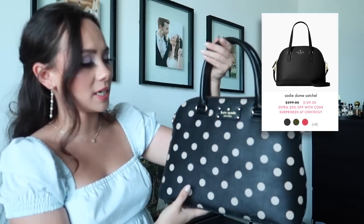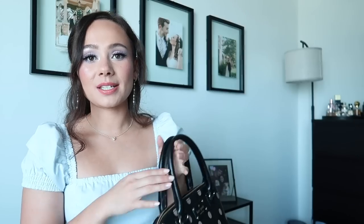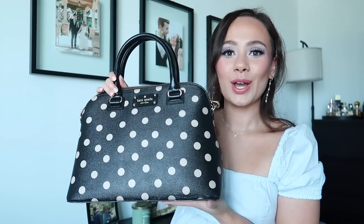I believe this is called the Sadie Dome — they don't have this pattern anymore, but I got it a few years ago for Christmas from my mom and it's become one of my most used bags. I normally don't buy patterned things, but I wear no patterned clothes either, so a patterned purse has been really cute. I love this dome style — I think it looks super cute and adds character. It also holds a lot of stuff.